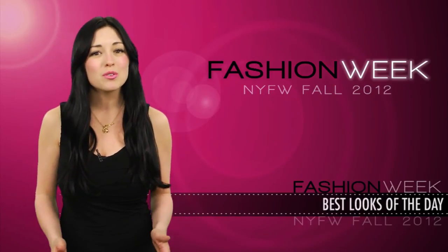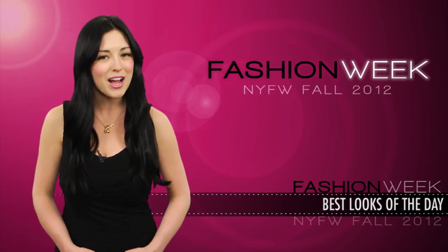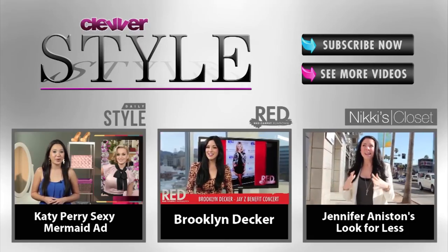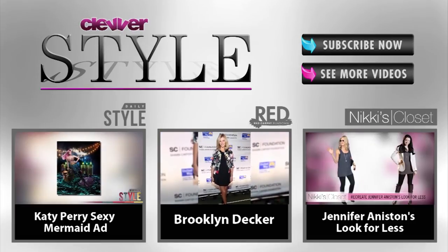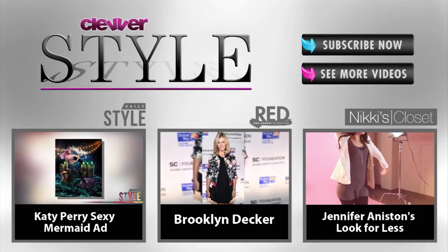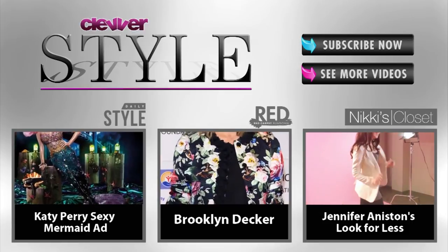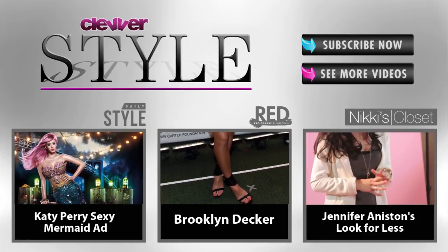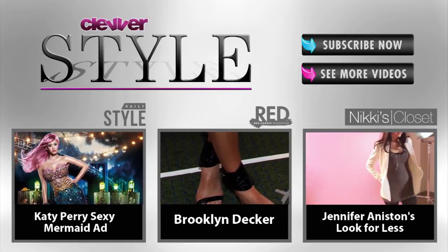So what is your favorite look from the shows? Let me know below, and make sure you're following us on Twitter for up-to-the-minute New York Fashion Week coverage. I'm Brianna Baxter — see you later! Bye!